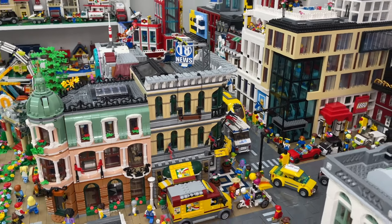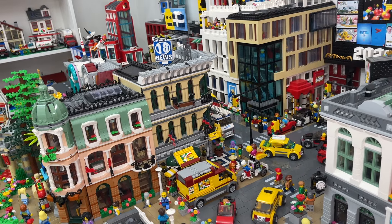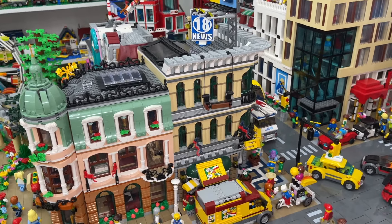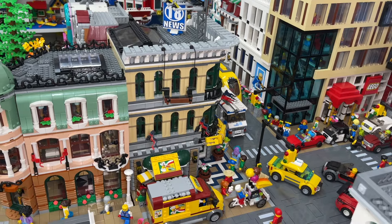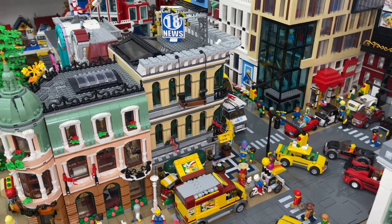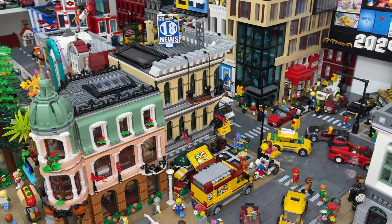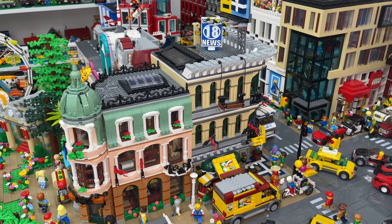My Lego Grand Emporium, which is actually in my Lego City, is another favorite — it was my first ever Lego modular building. The exterior of the set is really amazing with so much detail, even though a lot of Lego fans don't love the interior. It is absolutely amazing and really cool.